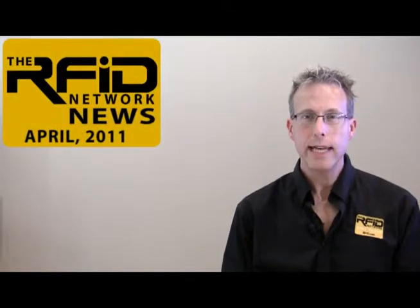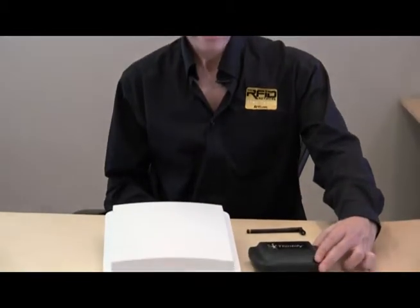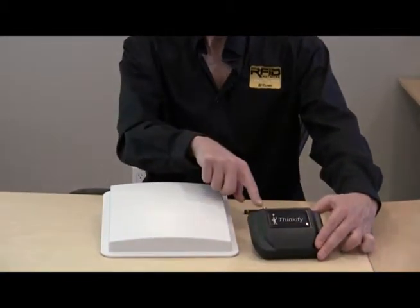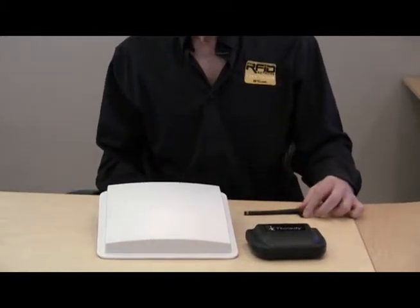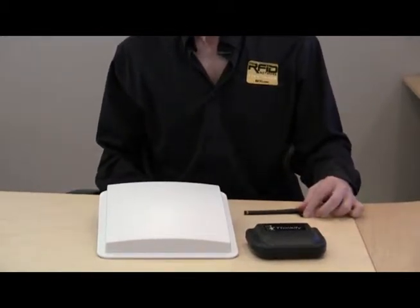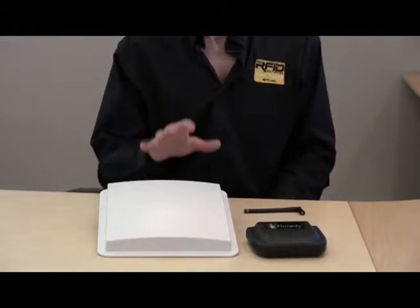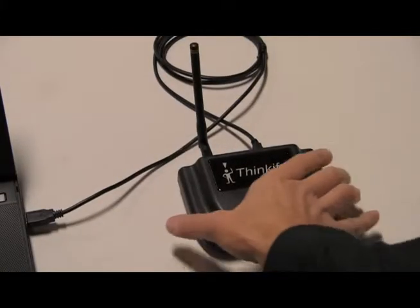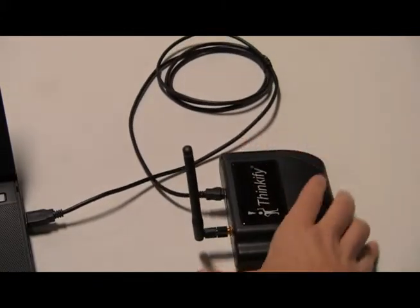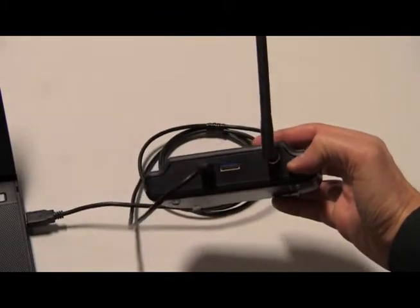Up next, a new desktop RFID reader from Thinkify. I have in front of me the TR200 reader, which has a single antenna connector. We have two antennas: a small omnidirectional 50-ohm antenna, and a more common circular polarized patch antenna. We're going to see just how well the reader works with these two antennas. The InSight TR200 is an ISO 18006C and EPC Global Class 1 Generation 2 compatible UHF RFID reader.